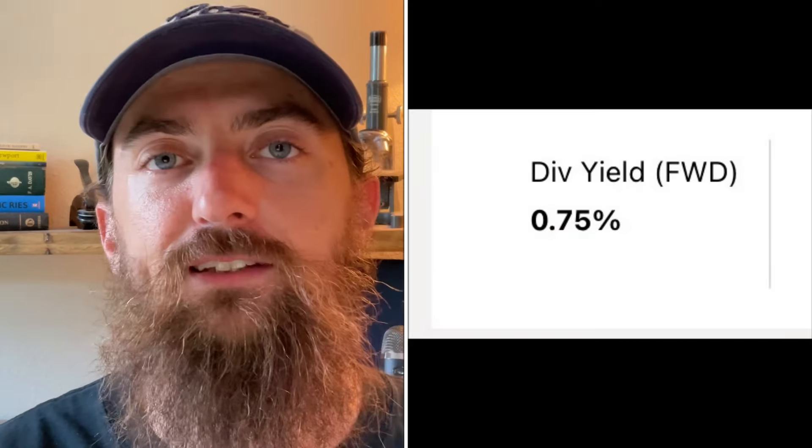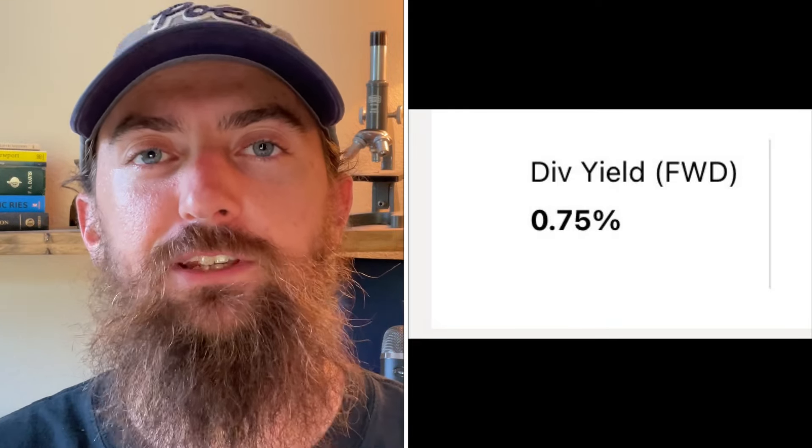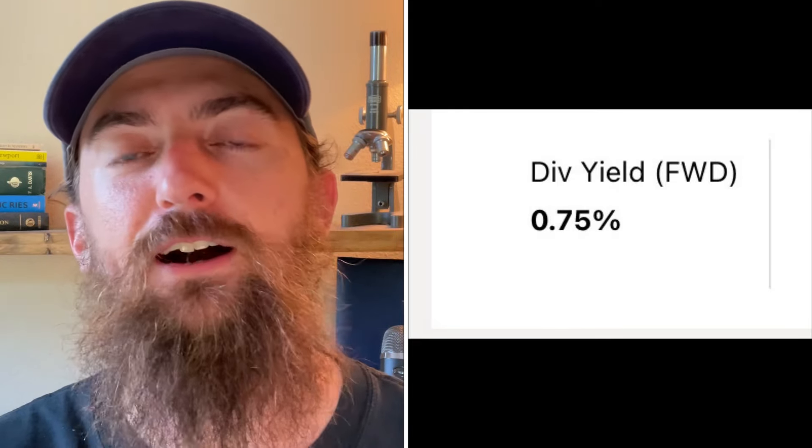The only weak point with Visa is the dividend yield — it's less than one percent, at 0.75 percent. So for every ten thousand dollars invested in Visa stock, you'll be getting $75 in dividend payments this year. The silver lining is that they're going to keep growing that dividend very respectably, somewhere around 16 percent every single year, and I think they'll slowly raise it over time to return more cash to shareholders.